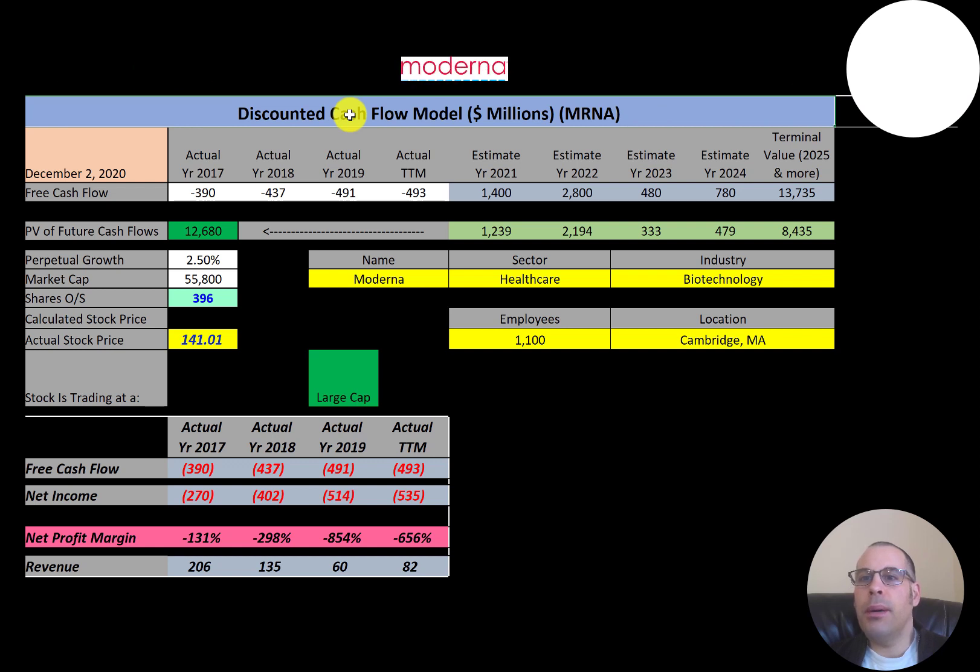Moderna is a biotechnology company. It focuses on drug discovery, drug development, and vaccines. In December 2018, Moderna had the largest biotech IPO in history, raising $600 million for 8% of its shares, implying a valuation of $7.5 billion. From inception to IPO, Moderna reported cumulative losses of $1.5 billion and had raised $3.2 billion in equity. None of its drugs have ever been approved. Its COVID-19 vaccine was submitted for approval and the company is waiting for a decision.